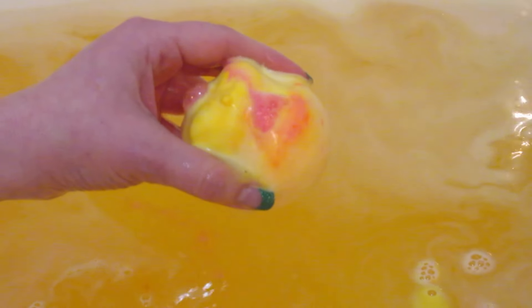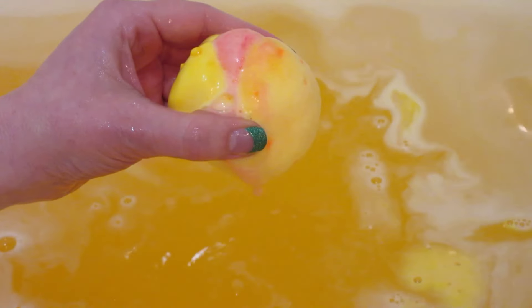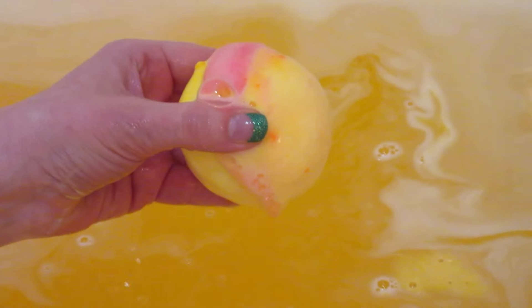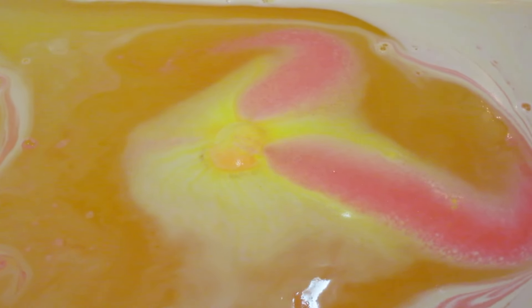This is my favorite part — when part of the side of the bath bomb erodes and the inner color just comes foaming out. It's really fun to play with. I felt like it was making different designs and shapes in the tub — it looked like a snake, then kind of like a spider. I love this one.